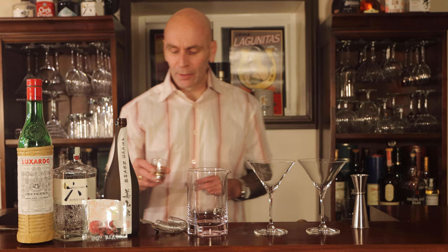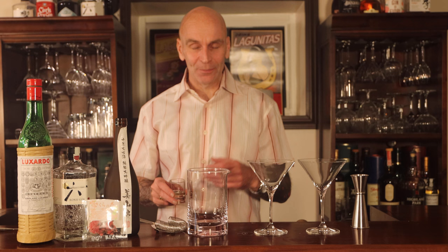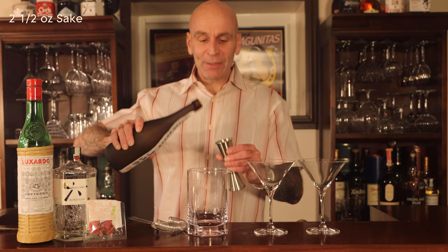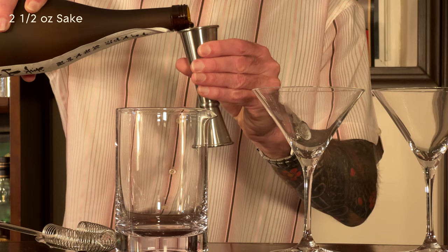There are some sakis out there - a couple from Kyoto which are sparkling sakis. They're fantastic as well, really nice. If you like sparkling wines, certainly try sake. It's made from rice - rice wine type thing. Alright, let's get into this.